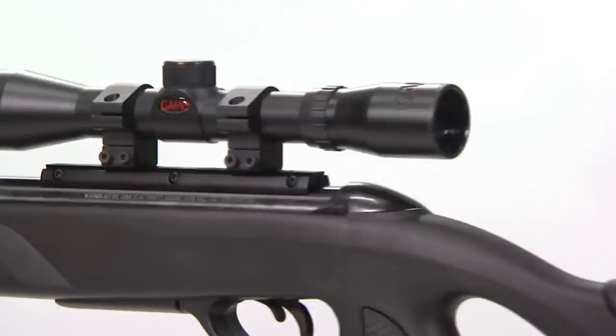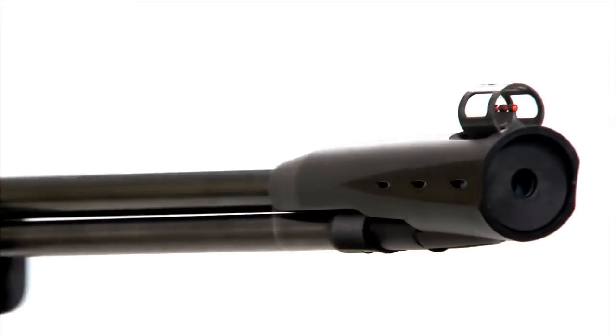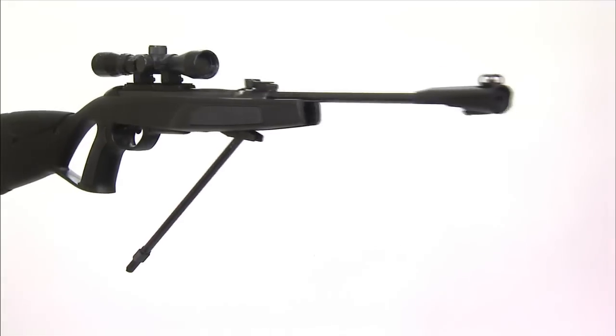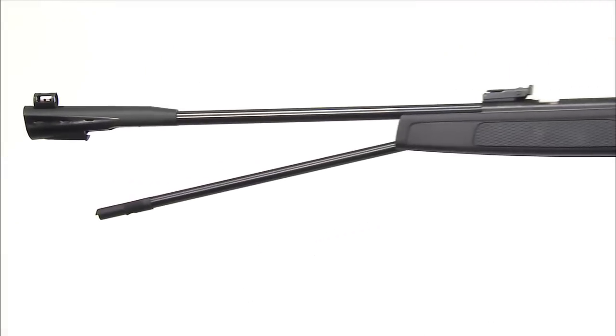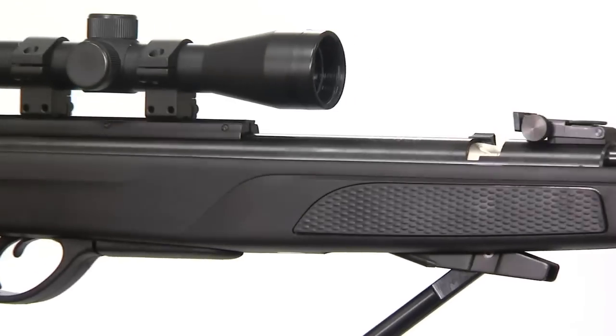Whisper CFR. The CFR is the first Whisper air rifle with a fixed barrel. The integrated ND52 noise dampener system makes this the quiet gun, while the fixed rifled steel barrel with under lever cocking system and rotating breech loading system ensures long lasting accuracy.